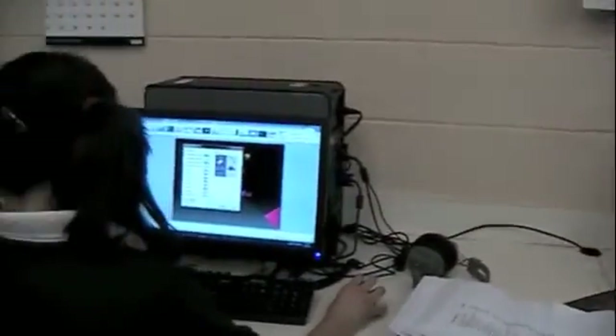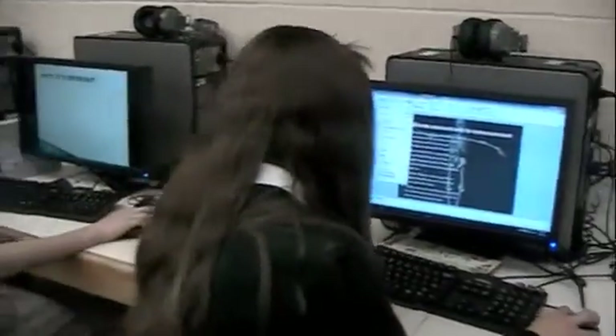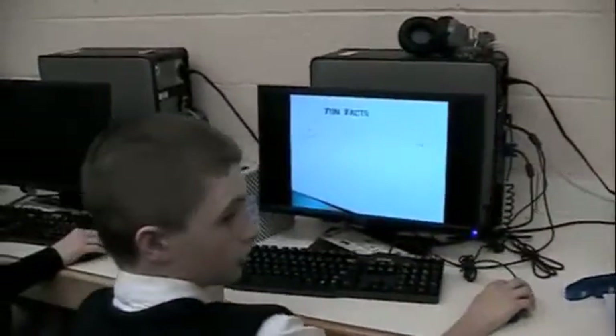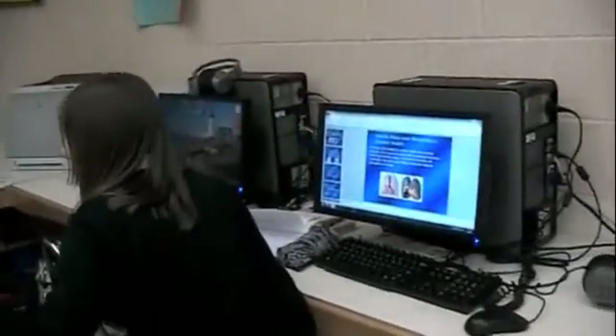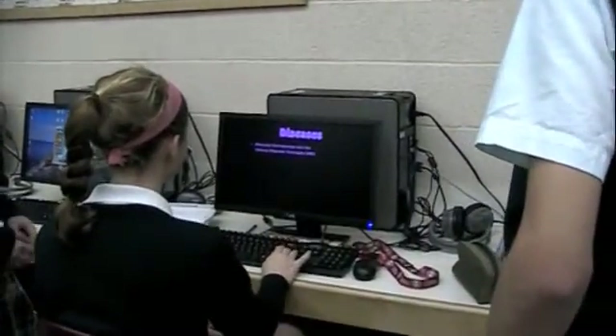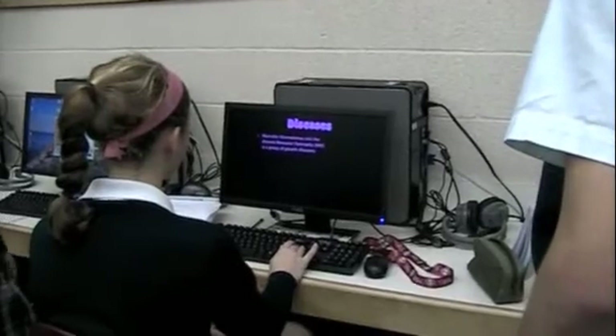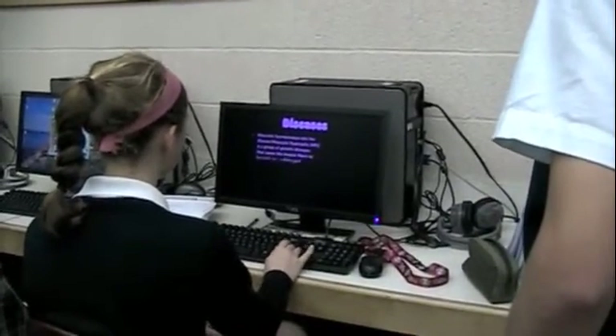The seventh grade students, during their computer class, were using Microsoft PowerPoint to create and present a slideshow on body systems to their class. First, they researched information on body systems. Next, they took all the information they gathered and placed it into slides in Microsoft PowerPoint. Then, they added animations and transitions to the slides to make them flow better. Lastly, they presented the slideshow on the smart board to the class.